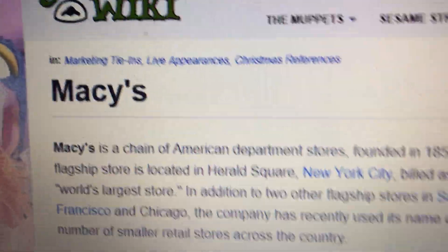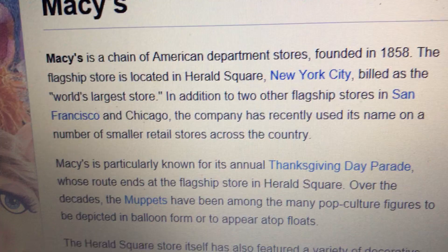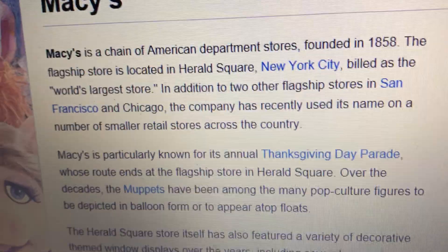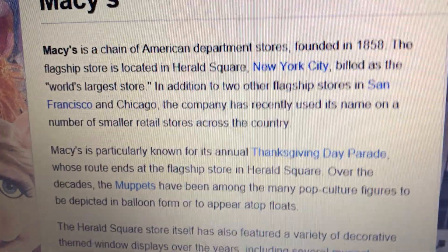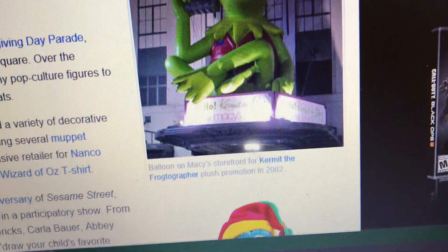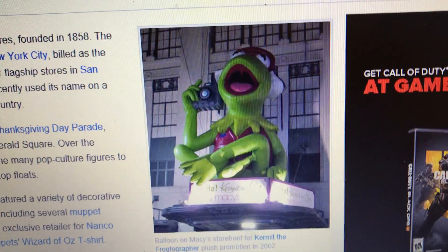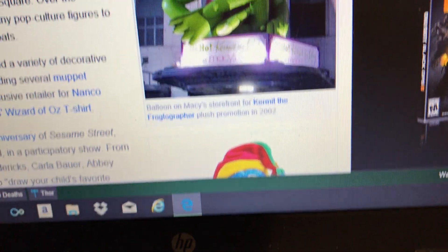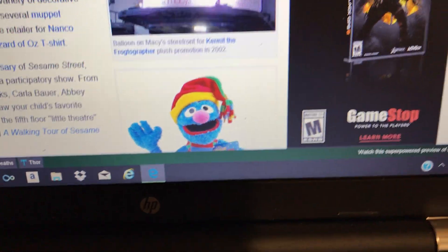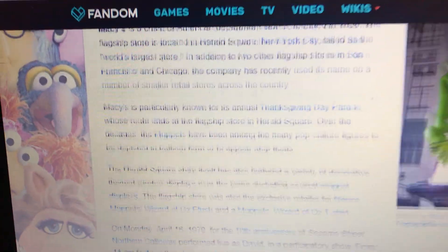From Muppet Wiki: Macy's is a chain of American department stores founded in 1858. The flagship store is located in Herald Square, New York City, billed as the world's largest store. It's known for the Thanksgiving Day Parade. Here's a Kermit balloon on the store - we're only talking about Kermit, not Grover.